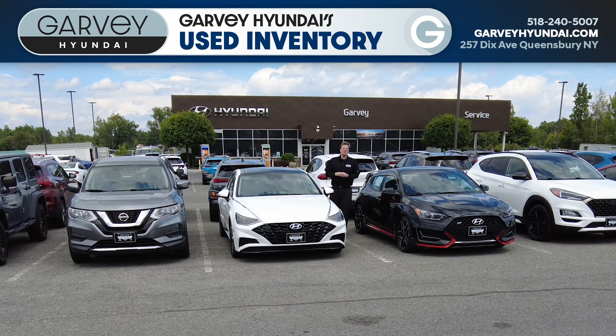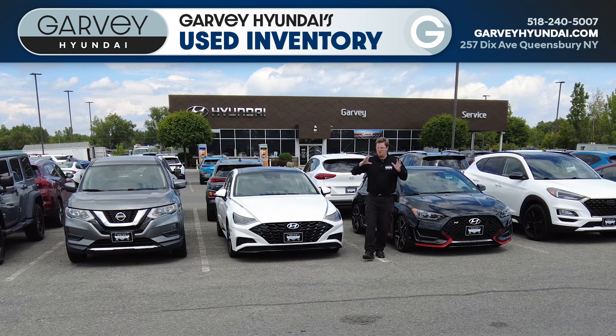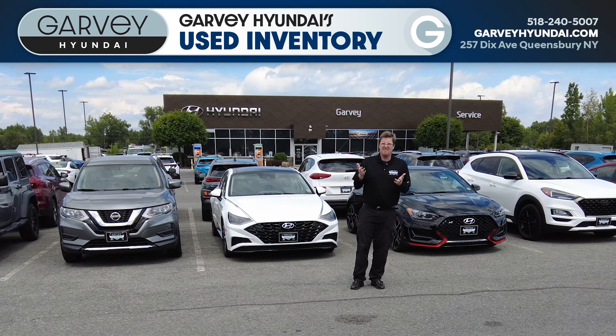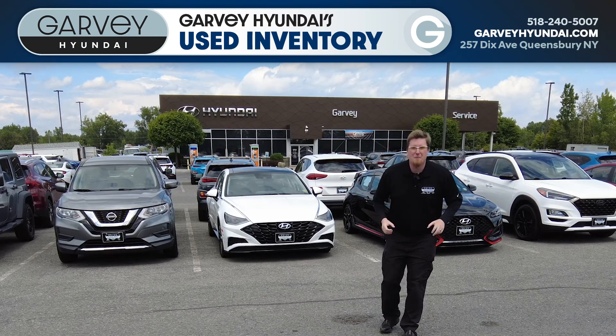Hey everyone, Andrew the Video Guy here at Garvey Hyundai, and we have so many used vehicles in stock — almost 120 — which is more than we've had since... ever, I think. I don't know that we've ever had this many used cars on our lot at one time.